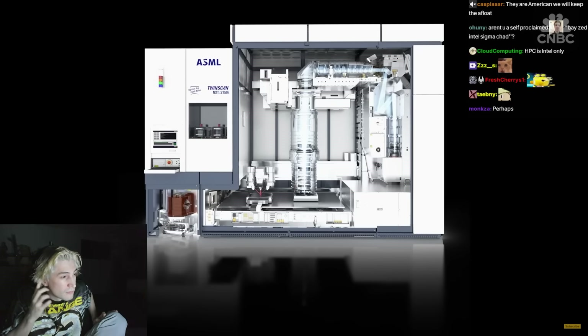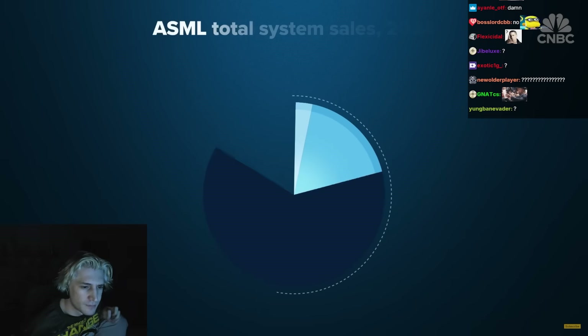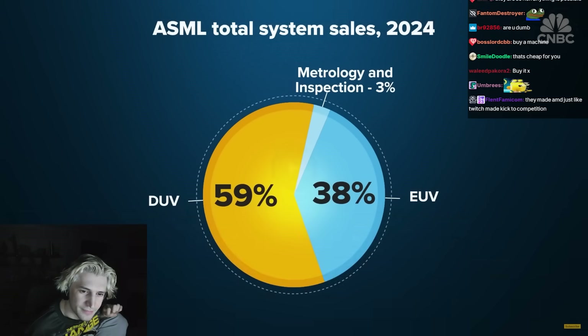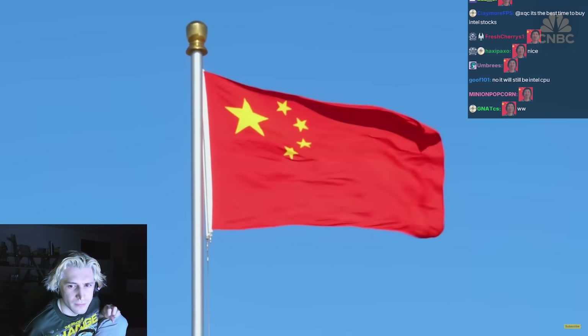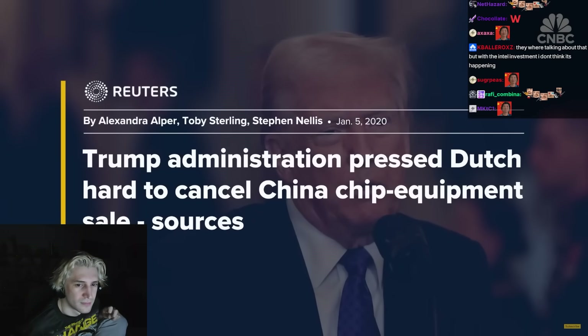Legacy DUV machines sell for less — $5 million to $90 million — but still make up over half of ASML's sales. The older machines are in high demand. Chips we use in our daily lives do not require EUV. If you press the button to open the window in your car, unlikely an EUV-based chip is needed. ASML sells a lot of its legacy machines to China, although U.S. export controls prevent it from selling EUV there — a ban that started under the first Trump administration.